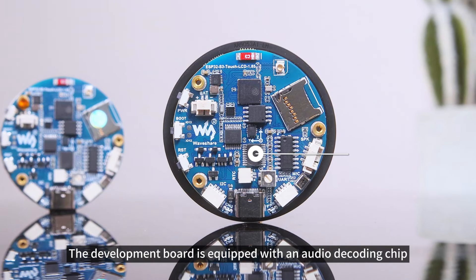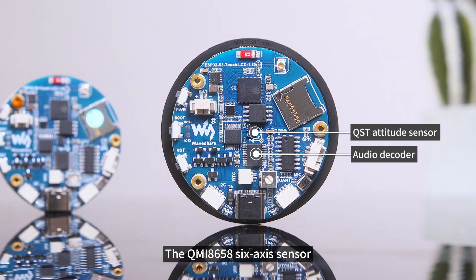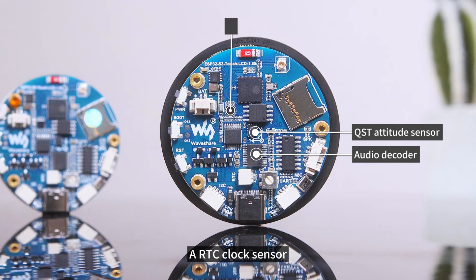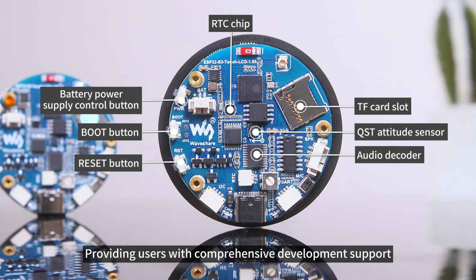In addition, the development board is equipped with an audio decoding chip, the QMI 8658 6-axis sensor, a RTC clock sensor, and a TF card slot, providing users with comprehensive development support.